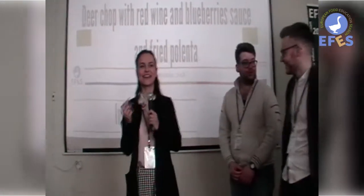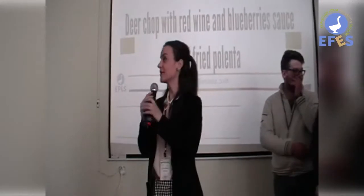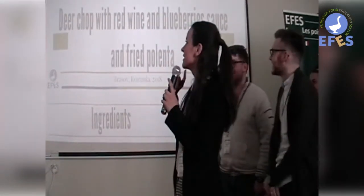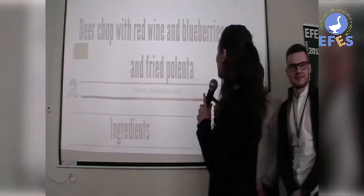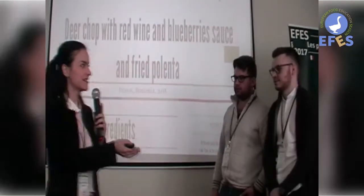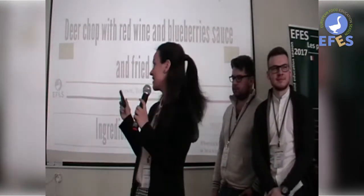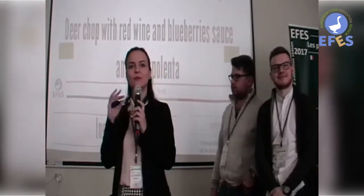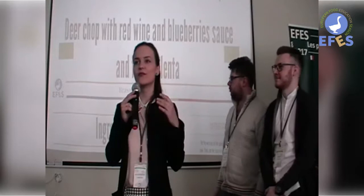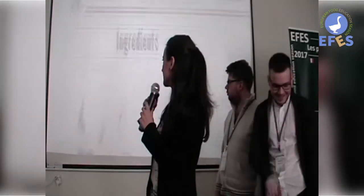Hello everyone. Today we will discuss the recipe called deer chop with red wine and blueberry sauce and fried polenta. Each member of our team will present the ingredients, the preparing process, and at the end the importance of plating. We are starting with the ingredients.